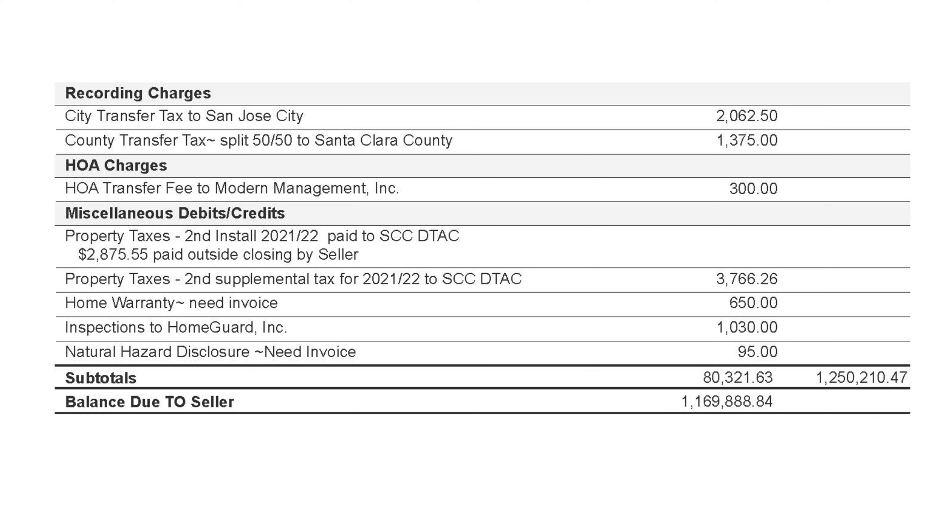The next charge is the HOA transfer fee. This townhome is in an HOA community, and it is standard for the seller to pay the transfer fee.